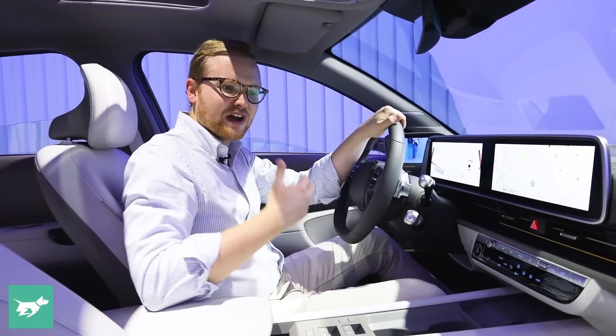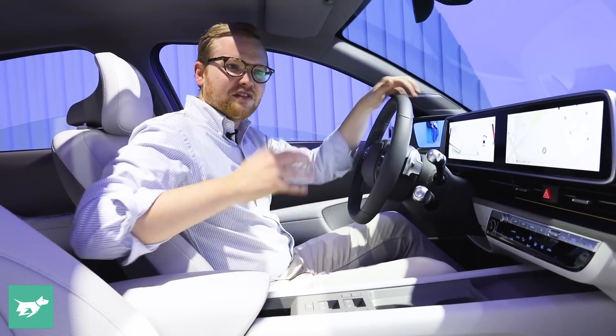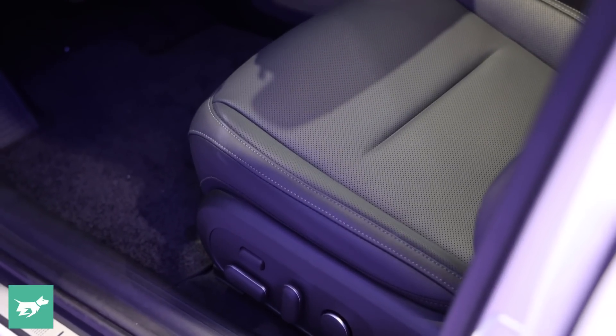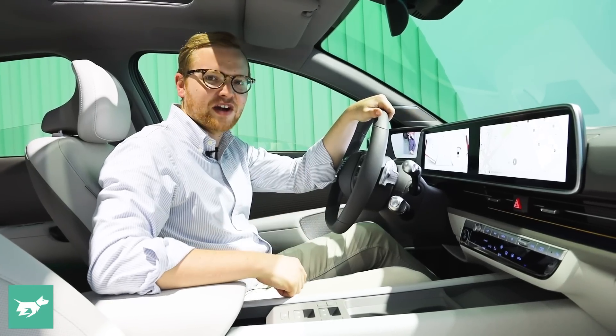So that's the familiar from the Ioniq 5 and the new for the Ioniq 6. This car's got a light colour interior, but there's also a dark option available, along with a bunch of cool exterior colours when the car arrives in Australia in about six to nine months.